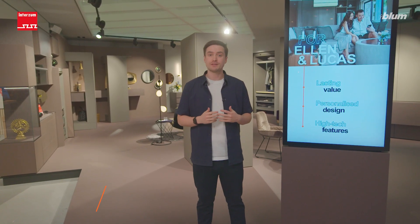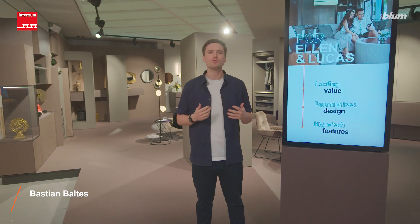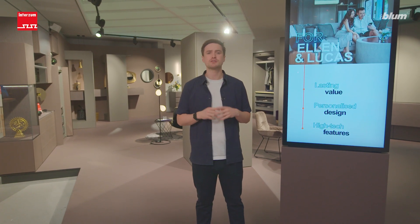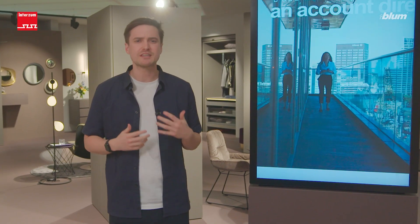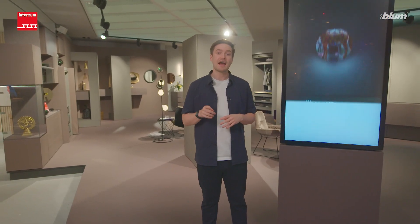In our third exhibition area, it's all about individual living. The freedom to shape their own lives is the top priority for the career-oriented couple Ellen and Lucas. Here we present stylish examples of how you can express your personality in your furniture and living space, and how high-quality materials support your stylish designs.